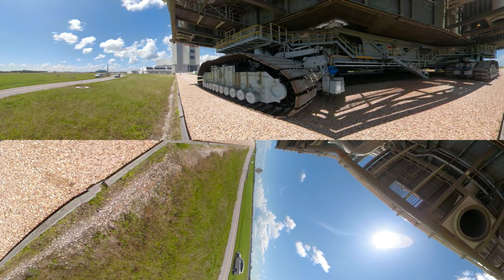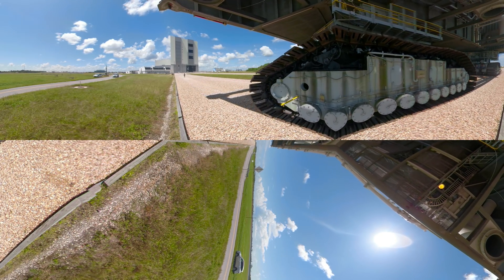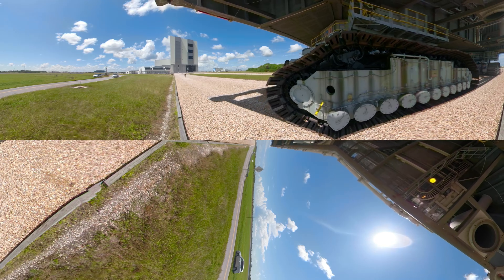Right now you're seeing this at about seven times normal speed. And this is regular speed. There's a reason we call it the Crawler.